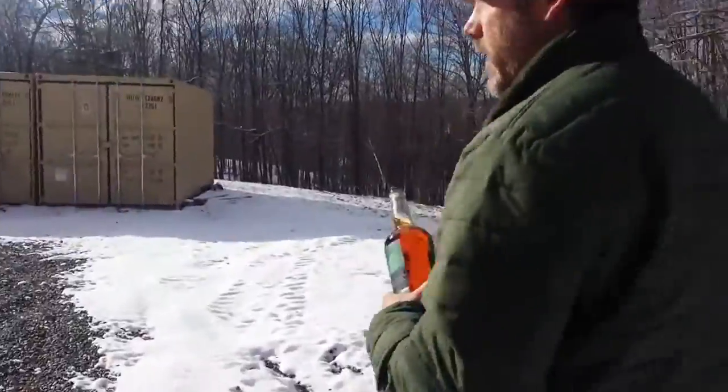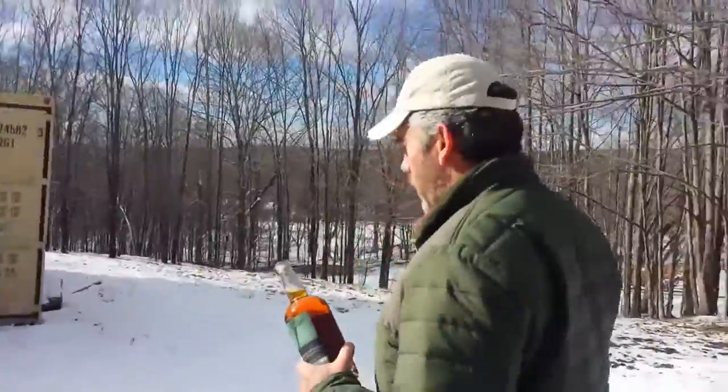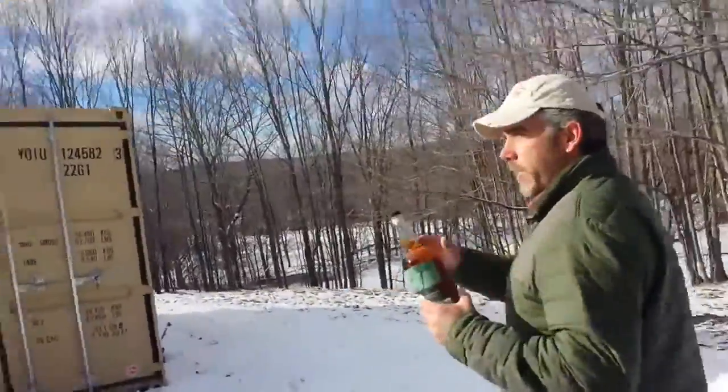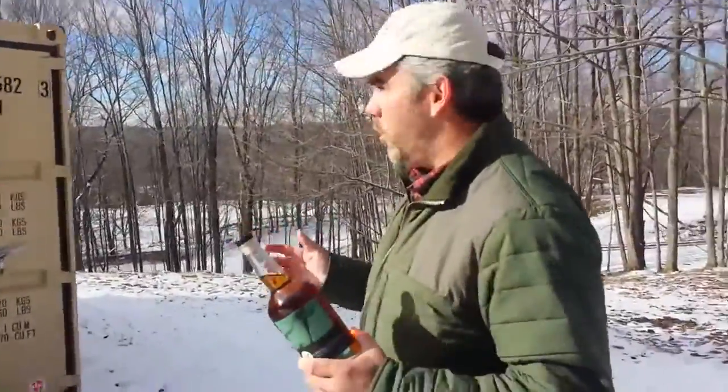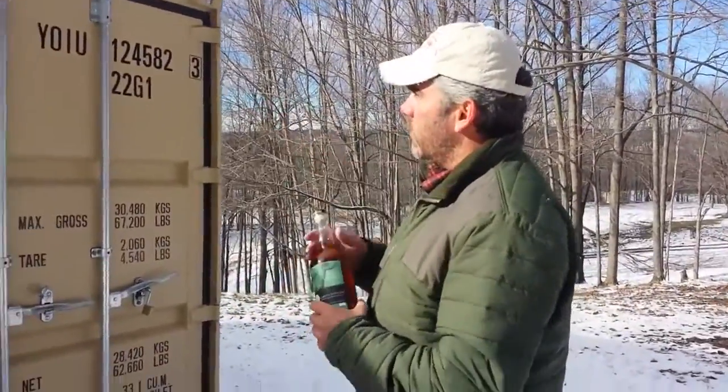The reason we like doing it here is because you get a huge temperature change, which is what we want. We want that liquid moving in and out of the wood as much as possible, and the shipping containers do that because they act almost as a greenhouse.